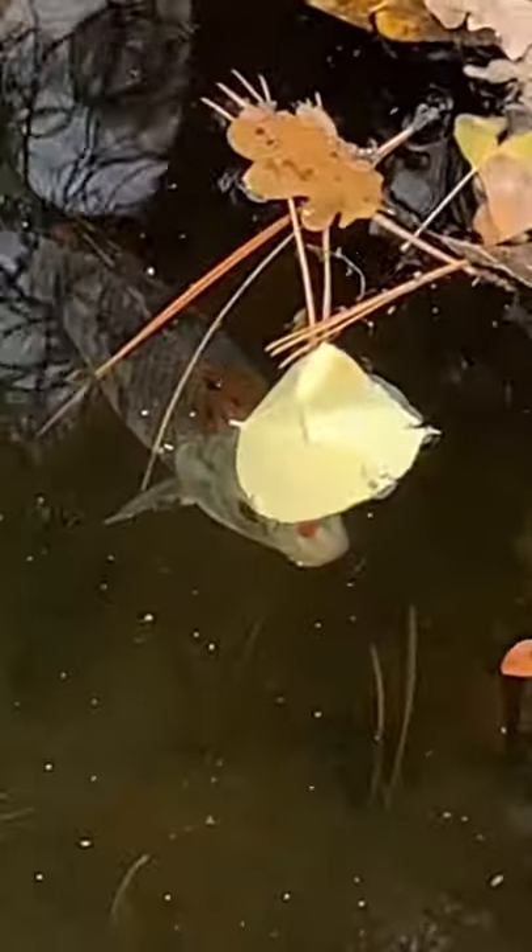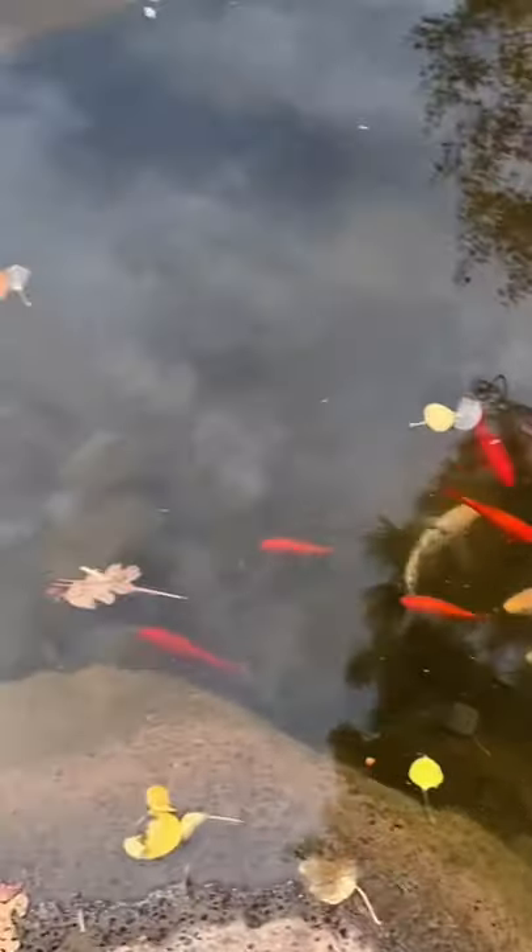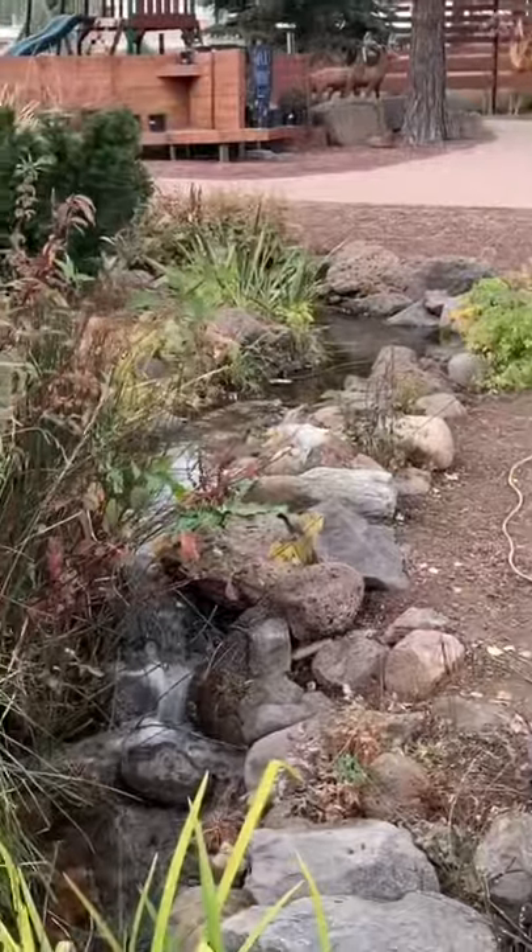There's lily pads, goldfish, water striders, koi — everything. And the koi was doing its natural thing, hiding under a structure, which is amazing. That's what you want to see: the fish being in its natural habitat.